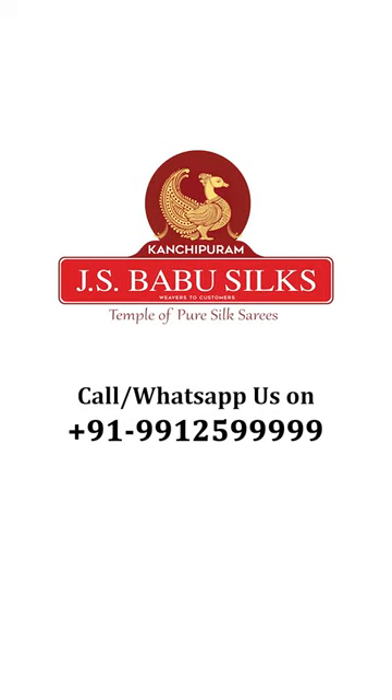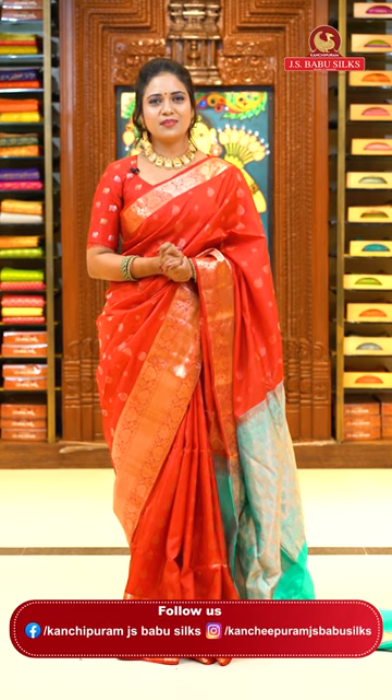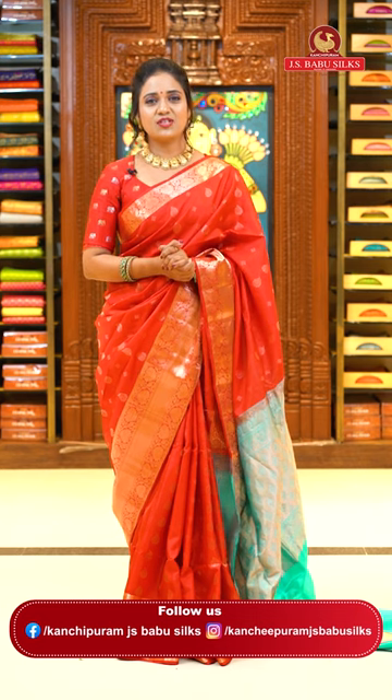Welcome to J.S. Babu Silks, Temple of Pure Silk Saris. Hello pretties, welcome! This is Radhika from Kanchi Puram, Hyderabad — J.S. Babu Silks. Yes, beautiful Serojuman and Chudabaya collection, lightweight Pattu Sari. These are very, very comfortable to wear and feel heavy like actual silk saris. Here are stunning color combinations and designs.